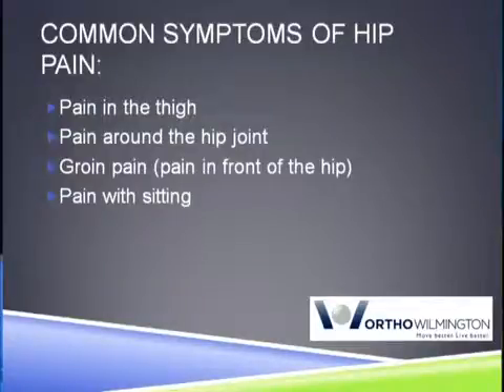And oftentimes it's my job to differentiate — is this truly coming from their hip? Because oftentimes it can be coming from their back and other places. And based on my history and physical exam findings, and sometimes the x-rays, that's very helpful in determining exactly what the cause of their hip pain is.